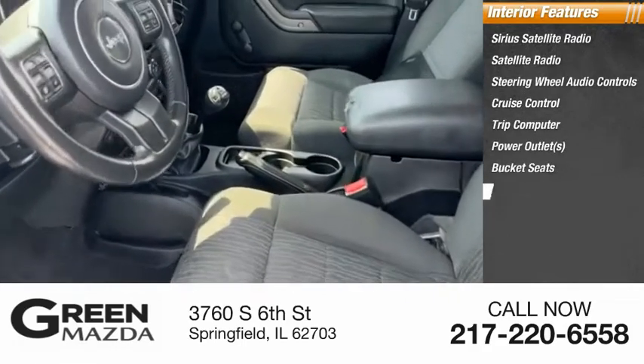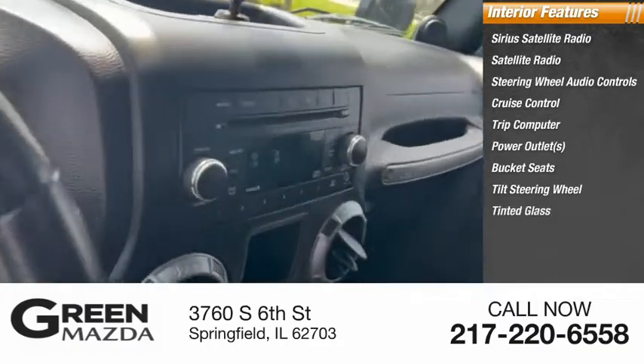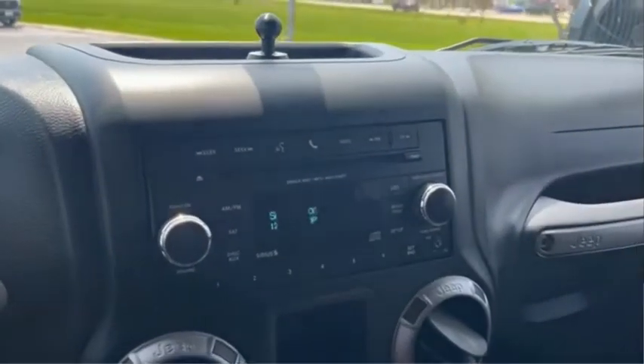You'll also find bucket seats, tilt steering wheel, tinted glass, and climate control. Come see the car for yourself.